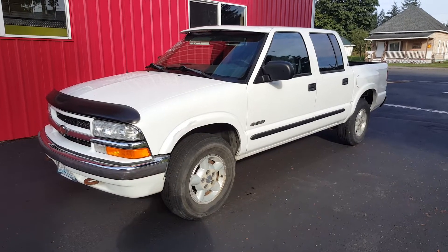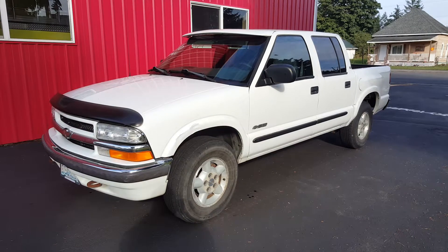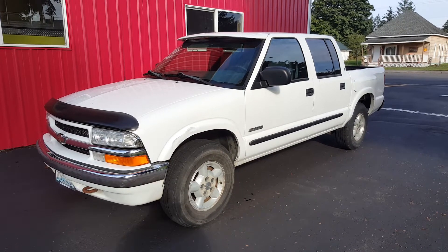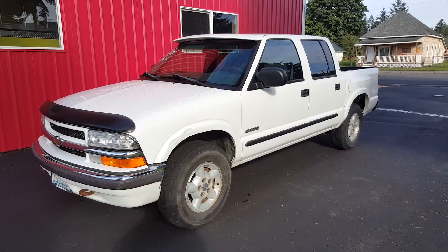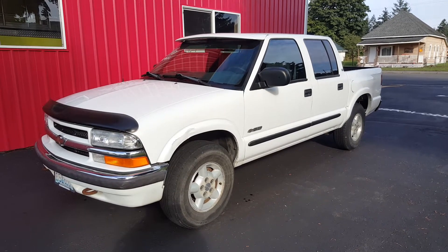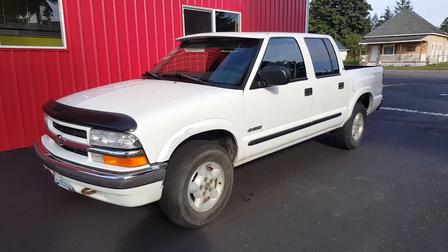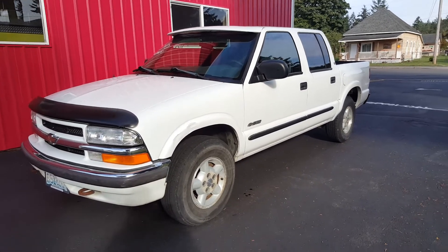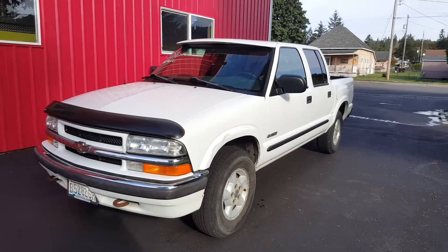Hello, this is Rob with CTM Unlimited Auctions. Today we have a 2001 Chevy S10 crew cab four-wheel drive, powered by a 4.3 liter V6. It's going to go through our auction October 6th at 11 a.m. I'm going to do a walk-around and start up this vehicle. You do not see crew cab S10s with four-wheel drive anymore — this is kind of a rare vehicle.